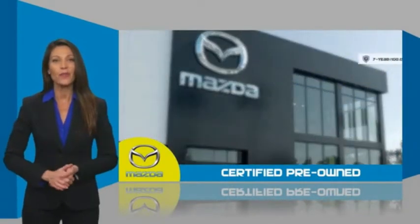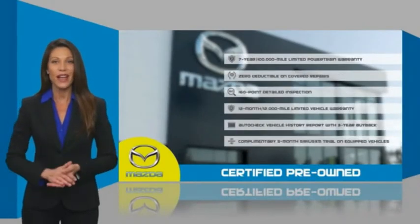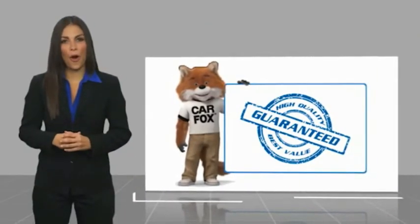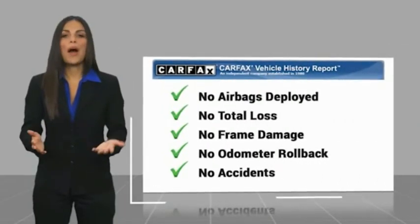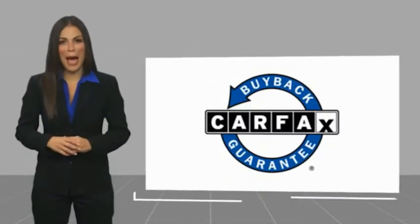Stop into your local Mazda dealer today and ask about Mazda's fantastic certified pre-owned program. Here's another high-quality vehicle with the Carfax Vehicle History Report. Be sure to find a complimentary copy of this report online or contact the dealership. This vehicle qualifies for the Carfax Buy Back Guarantee.